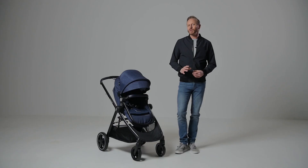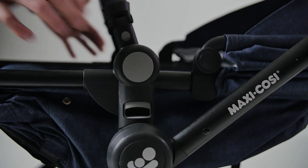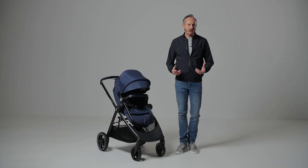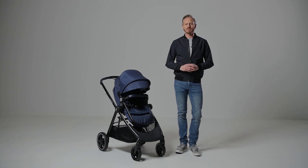You will need two hands to recline the seat as you need to press in the circular buttons on each side at the same time. Your baby can lie flat, rest or sit upright in the forward or parent facing positions.